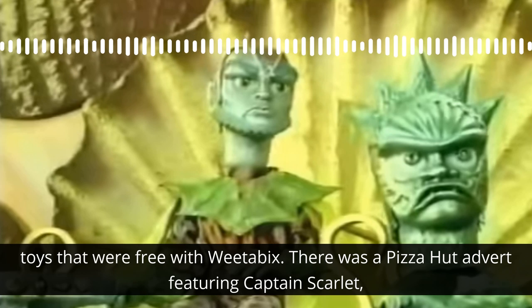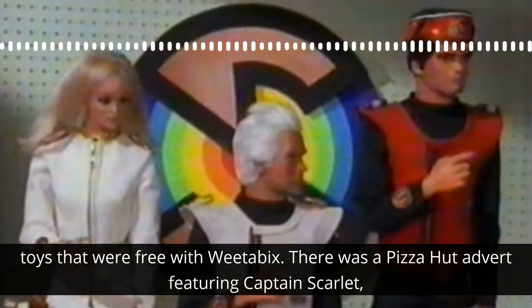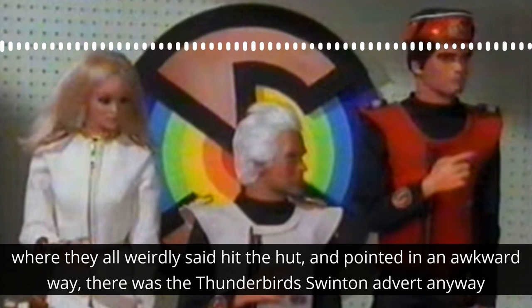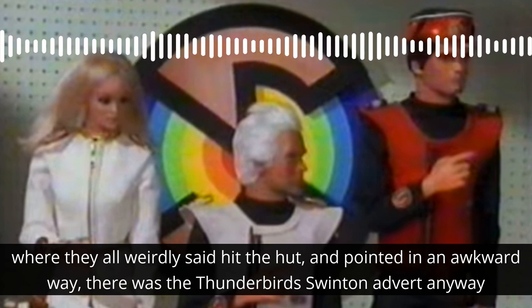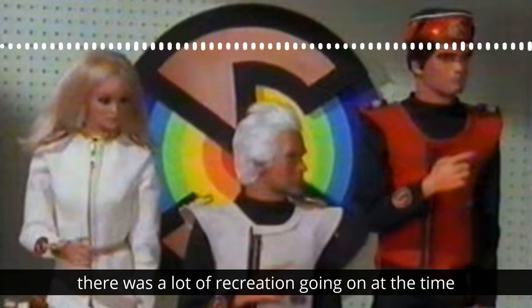I think Titan took delivery of some toys that were free with Weetabix. There was a Pizza Hut advert featuring Captain Scarlet — they all weirdly said 'hit the hut' and pointed in an awkward way. There was a Thunderbird Swinton advert too. Anyway, there was a lot of recreation going on at the time.